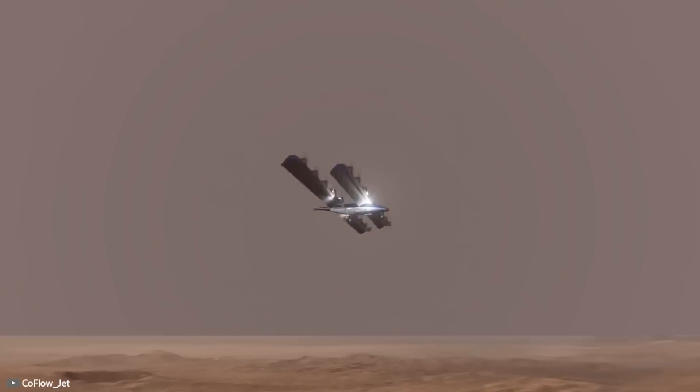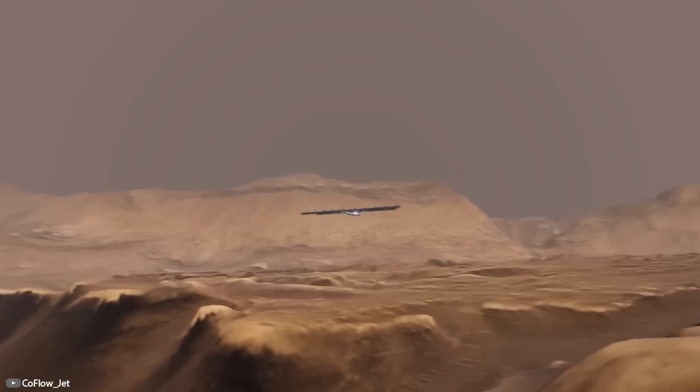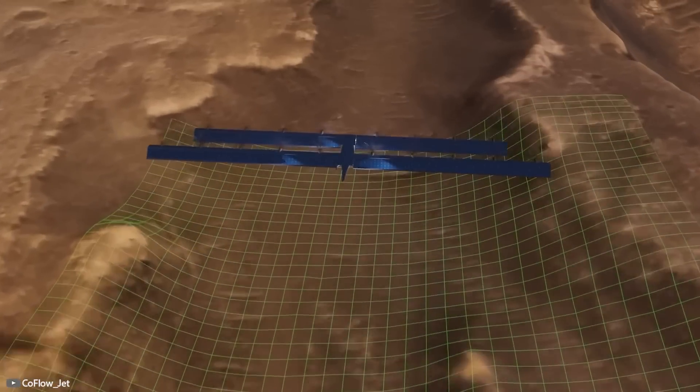The development is planned for collecting scientific samples and searching for water resources in hard-to-reach areas of the Red Planet.